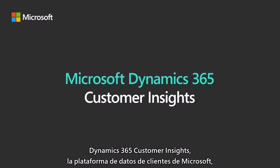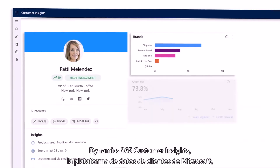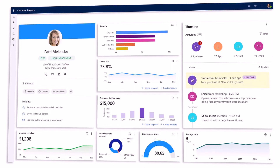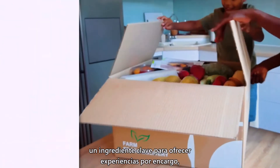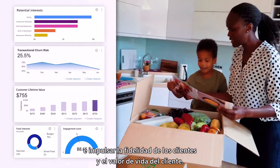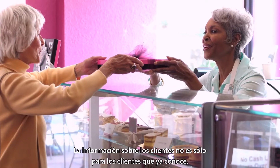Dynamics 365 Customer Insights, Microsoft's customer data platform, enables you to harness unified cross-channel data to better understand your customers — a key ingredient for delivering made-to-order experiences and driving customer loyalty and customer lifetime value.